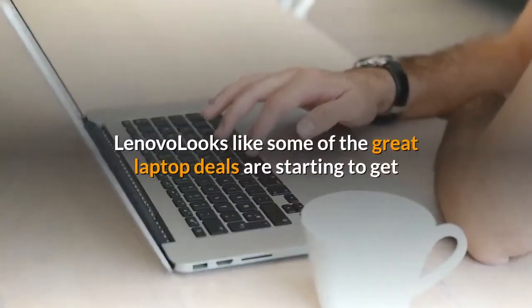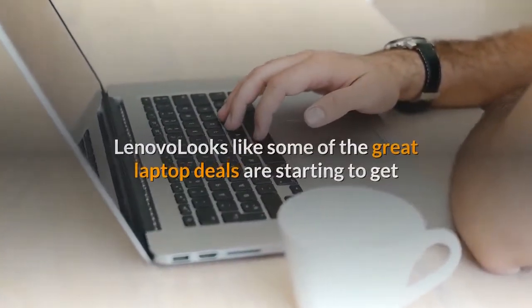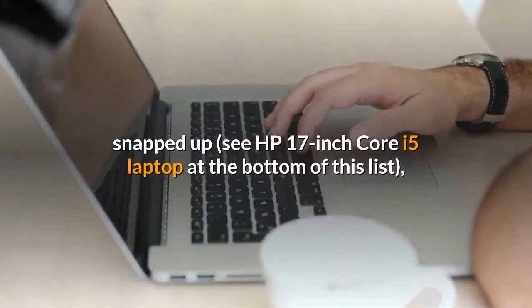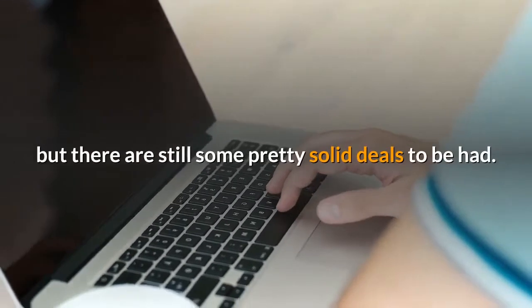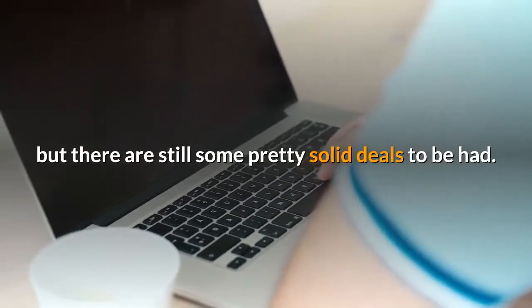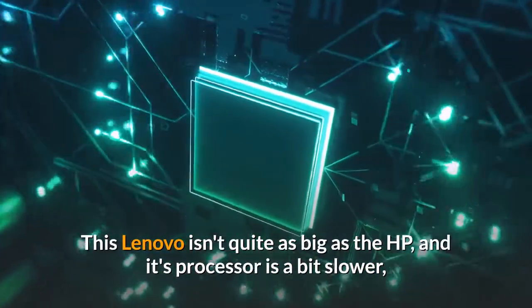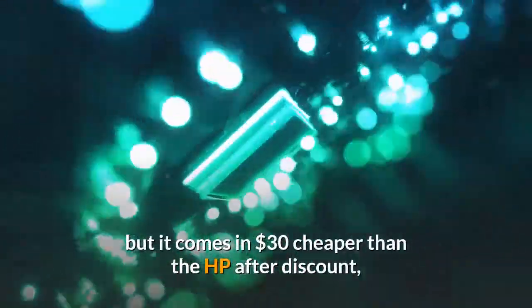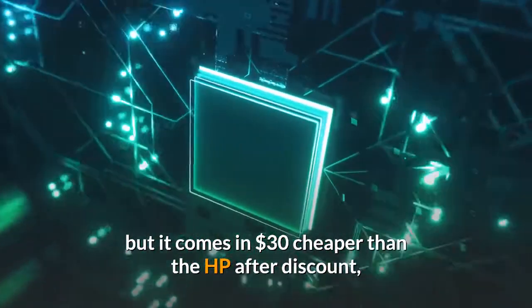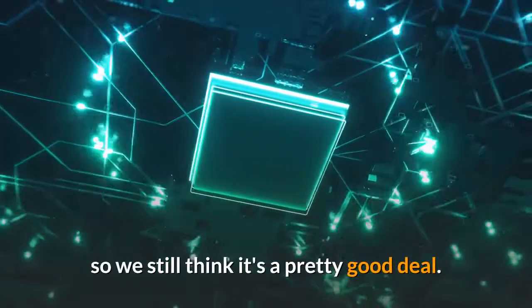Lenovo: It looks like some of the great laptop deals are starting to get snapped up — see the HP 17-inch Core i5 laptop at the bottom of this list — but there are still some pretty solid deals to be had. This Lenovo isn't quite as big as the HP and its processor is a bit slower, but it comes in $30 cheaper than the HP after discount, so we still think it's a pretty good deal.